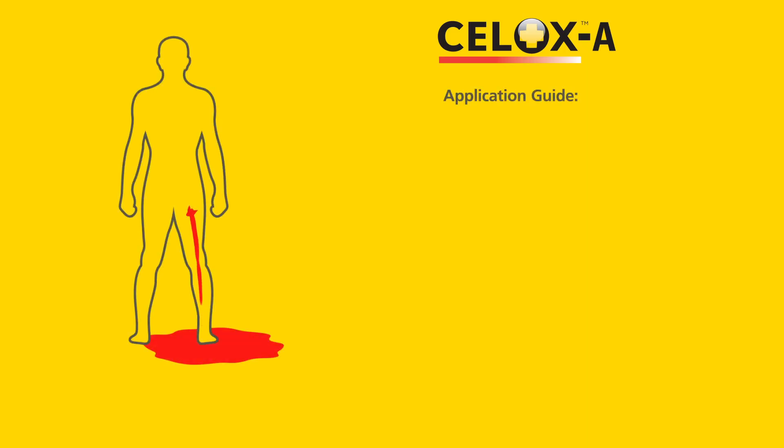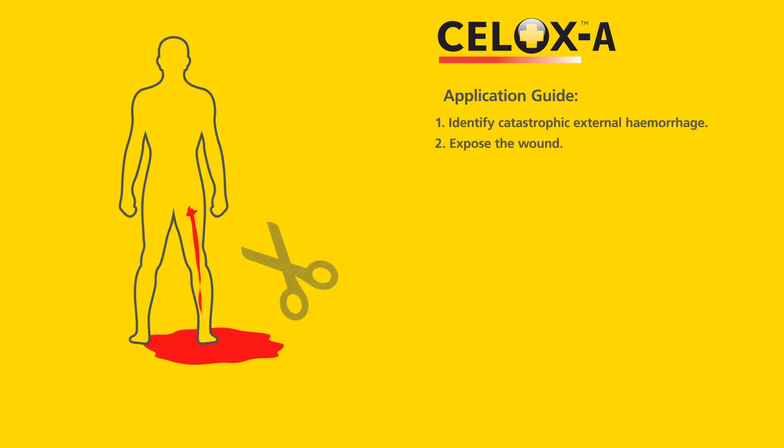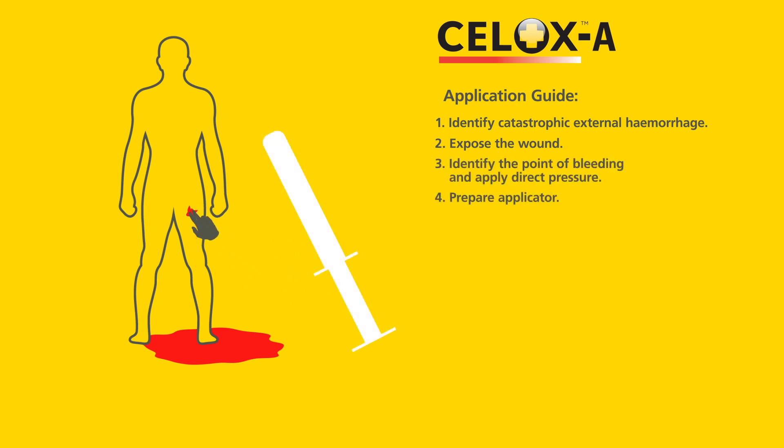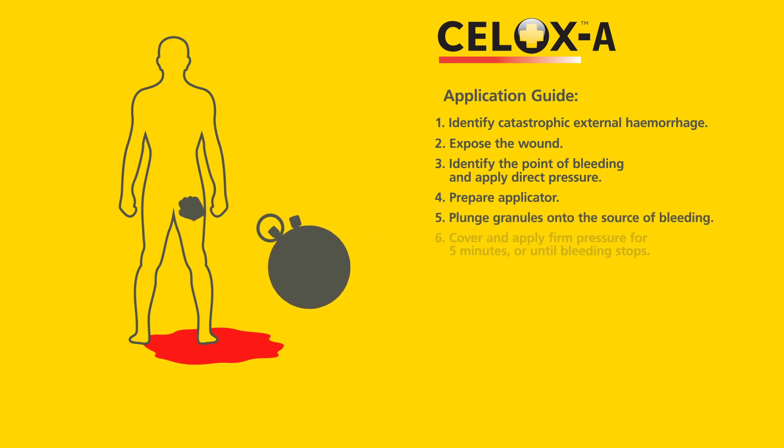Remember to follow these steps when applying CELOX-A: identify catastrophic external haemorrhage; expose the wound; identify the point of bleeding and apply direct pressure; prepare the applicator; plunge granules onto the source of bleeding; cover and apply firm pressure for 5 minutes or until bleeding stops.